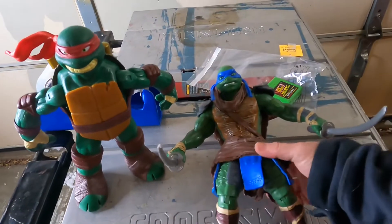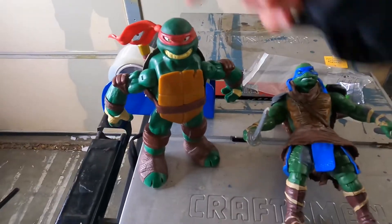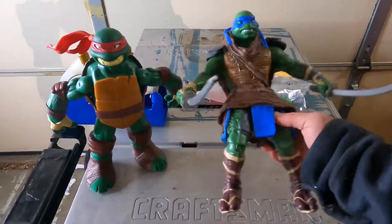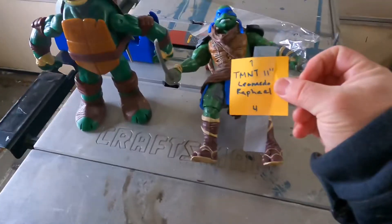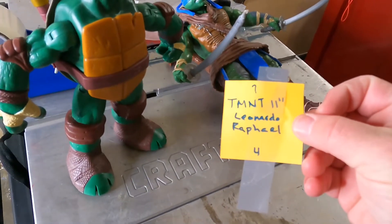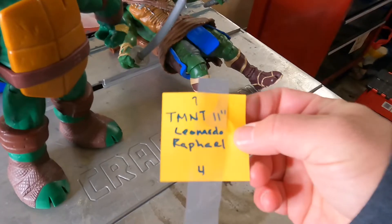Lot of two Teenage Mutant Ninja Turtles action figures — Leonardo and Rafa. 2014 Playmates toys with accessories. Pretty large, 11 inches in length. Got a big lot of Teenage Mutant Ninja Turtles from a huge garage sale lot over a year ago. I don't remember what I paid but pretty sure it wasn't more than a buck or two. Sold for $25 plus shipping on eBay.